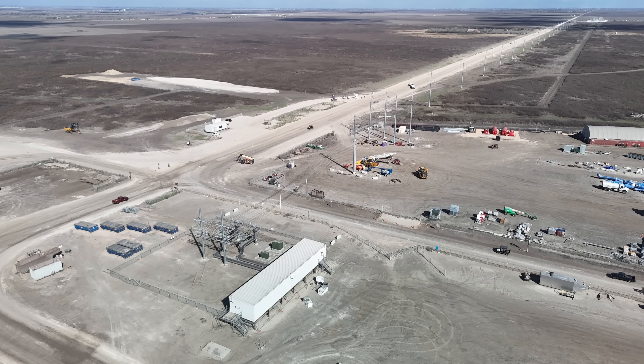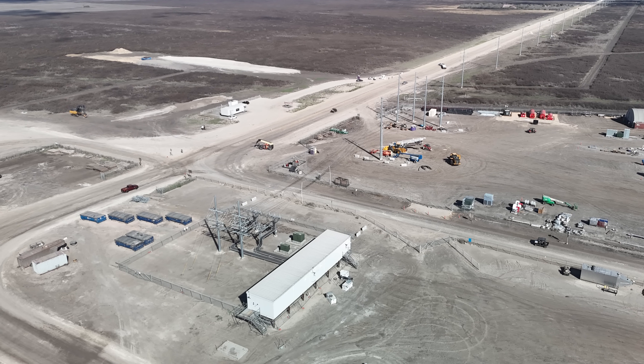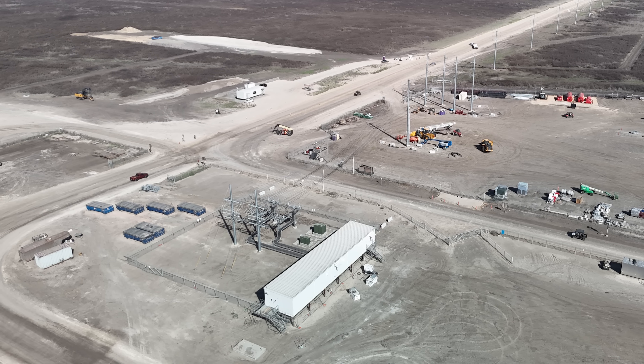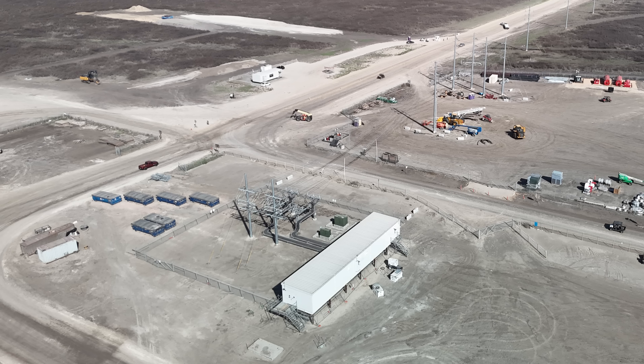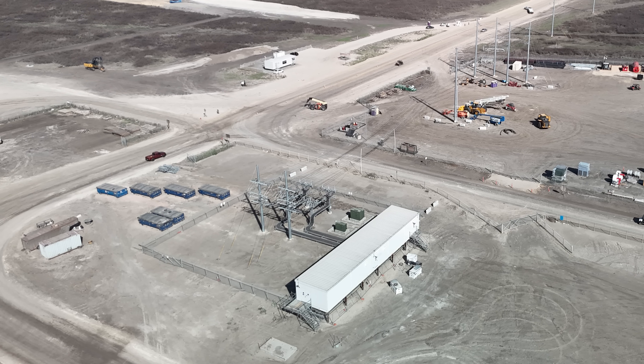Another thing I noticed is that next to the raw materials facility there is a new electrical substation designed to take power from a larger substation and process it for use in the plant. That has been put into place since the last time I was here in early January.